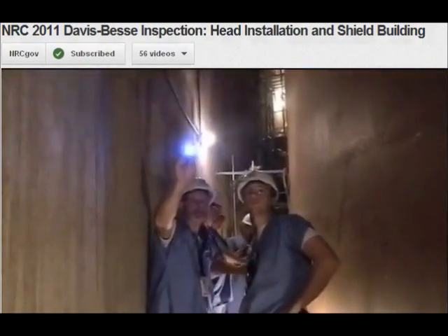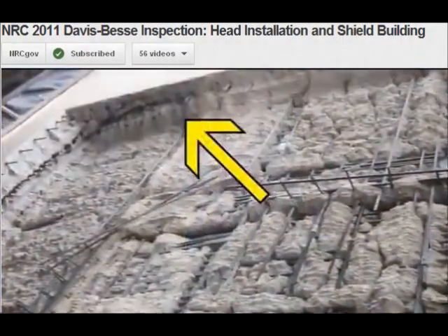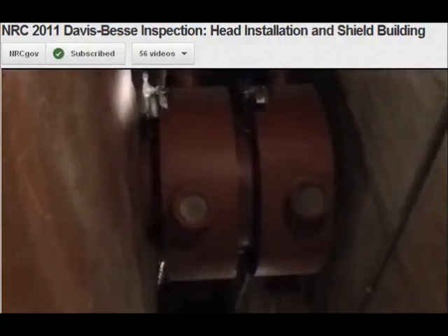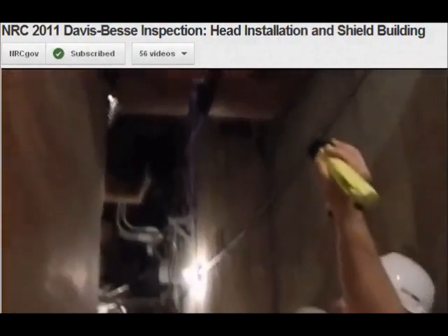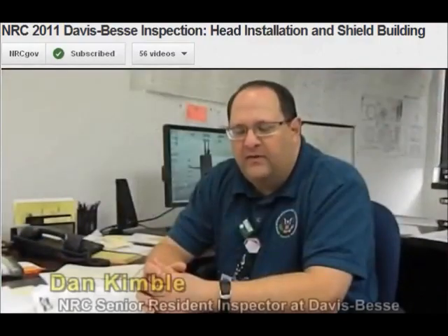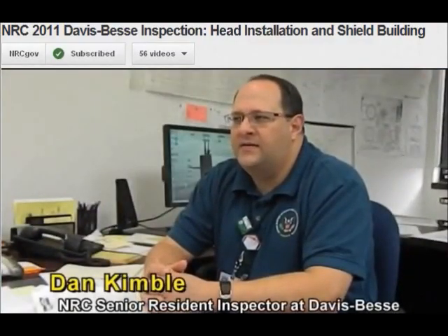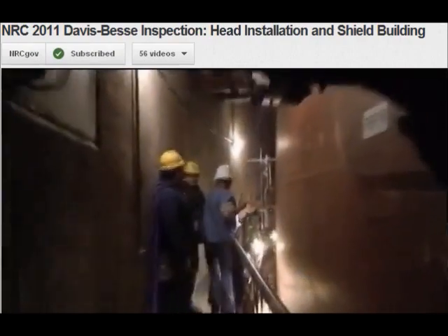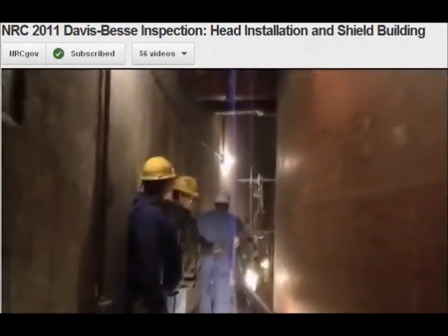A few days after the head replacement work began, cracks were identified in the outermost structure called the shield building. It surrounds the red building called containment, and inside of that is where the reactor sits. It was unexpected, and the licensee did discover it during a process called hydro demolition when they were taking the shield building apart to make the opening, so they could move the old head out and the new head in. Once those were identified, we were notified immediately.